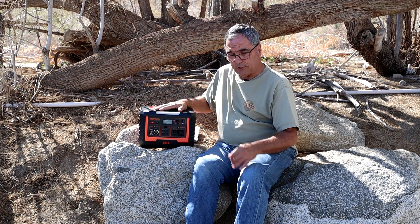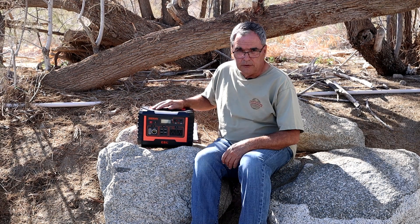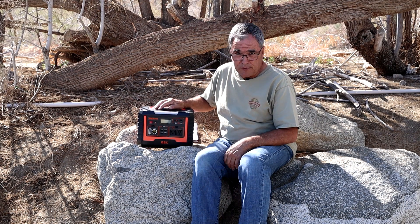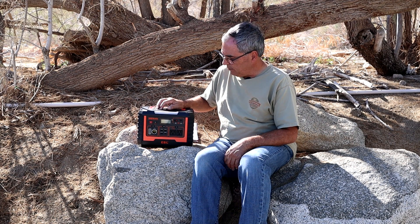Like most solar generators on the market, this one also uses lithium nickel manganese cobalt oxide — not lithium iron phosphate. This Voyager model comes with a 12 month warranty. And while they don't specify the number of full discharge cycles, one would expect since it's lithium nickel manganese cobalt oxide, or NMC, that it would be 500 or greater full discharge cycles, which is typical of that particular chemistry.